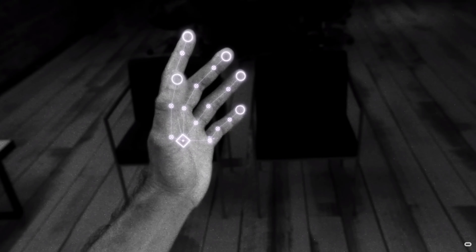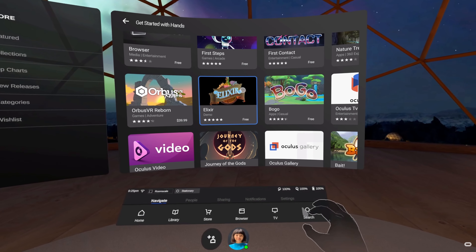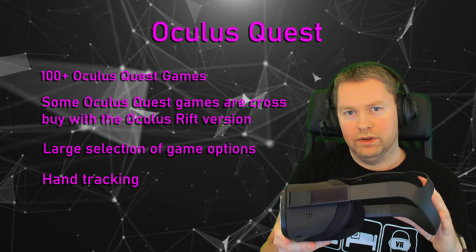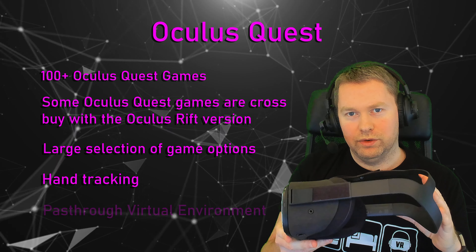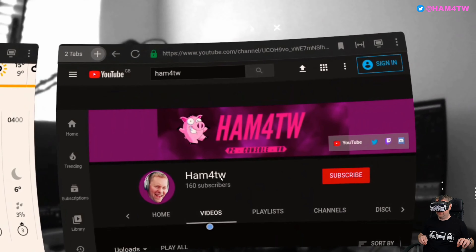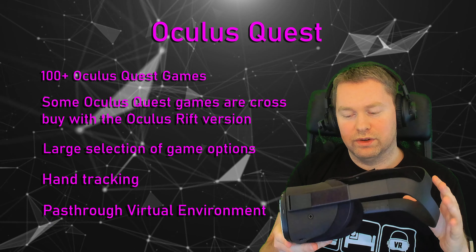Combine that with games available on SteamVR and Viveport via the link cable, and there's a massive number of games available on the Oculus Quest. They've also added hand tracking so you can navigate menus using your hands instead of controllers. With the very latest version of the software — version 16 — they've also allowed pass-through in the virtual home, so you can sit in your living room browsing YouTube or reading the news while remaining aware of your surroundings.